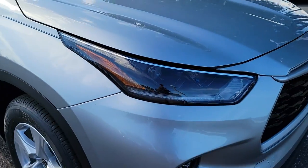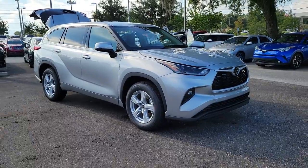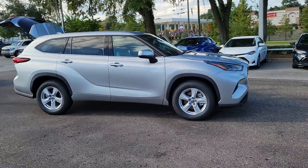Get into a car with value. 2021 Toyota Highlander. Give your family this spacious, efficient Highlander and start building your road trip memories.